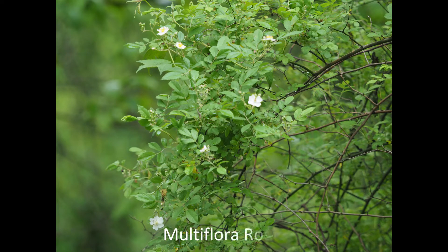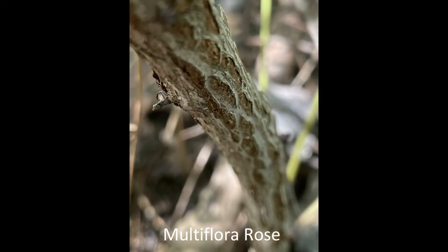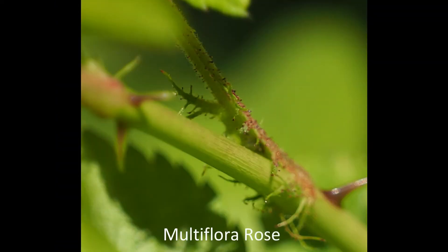Multi-flora rose is a shrub that can climb up and smother shorter trees. Like any rose, it will regrow if you cut it back, so it's best to dig out the roots. Older shrubs, where the stems have turned brown, may sometimes die just by cutting them back to the ground. The flowers are white, unlike our native Carolina and swamp roses, which have pink flowers. Another difference is the hairy stipule on multi-flora rose.